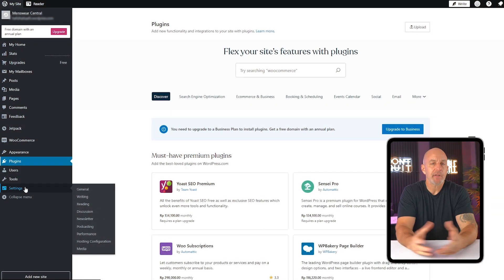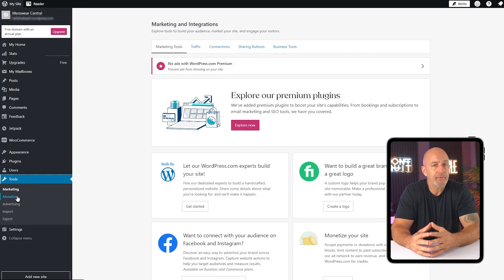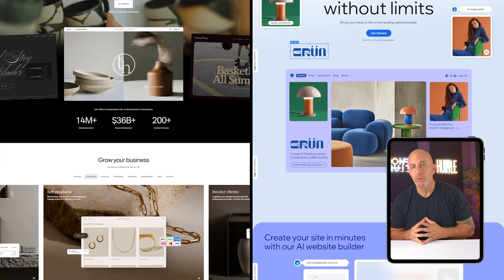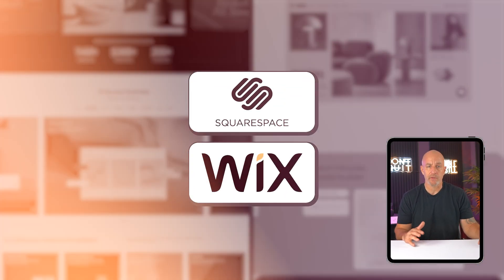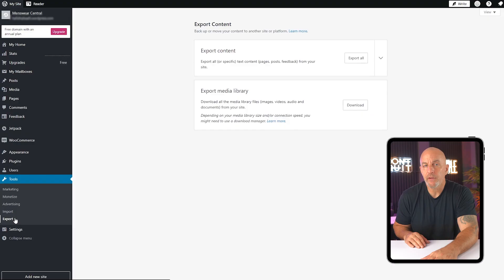It's a platform that really grows with you — whether you're just starting out or building something more advanced down the line, WordPress keeps up without making you feel boxed in. It's best for anyone who wants full control over their website: creators, freelancers, small business owners, or anyone who wants to build something that can evolve over time. Now, if you're just looking to throw together a quick landing page and don't plan on updating it, a drag-and-drop builder like Squarespace or Wix might feel easier in the short term. But if you want something you can really make your own, especially if you plan to add more features later, WordPress is definitely worth learning.